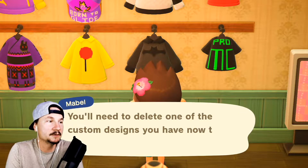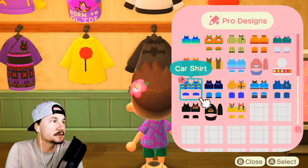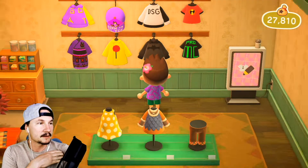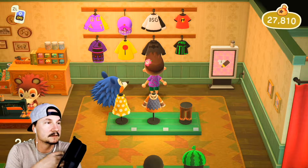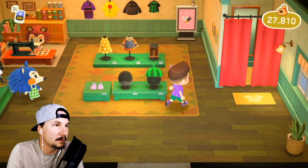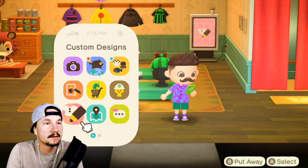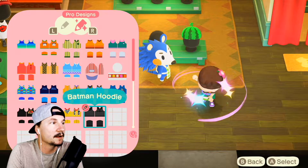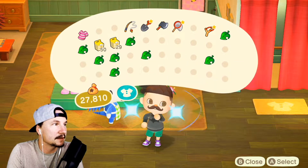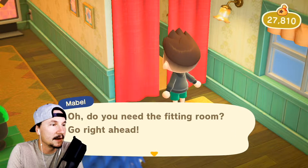Apparently everyone is wearing the Batman shirt, so we're going to wear it today. There's a bug-off on Saturday — are we playing Animal Crossing on Saturday? Look at this cool shirt. Okay, let me wear the shirt. Custom designs — there it is. But it's kind of weird to have the flower in my hair now because Batman doesn't like flowers... or does he? I kind of want some yellow shoes too — let's see if they have any.